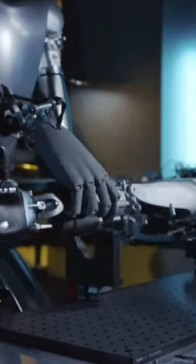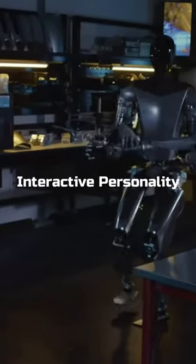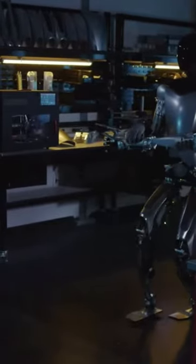Long-lasting Power: Optimus is designed with efficient power management. Interactive Personality: it has a unique personality and can express emotions.